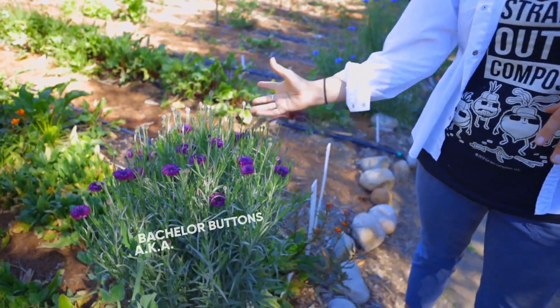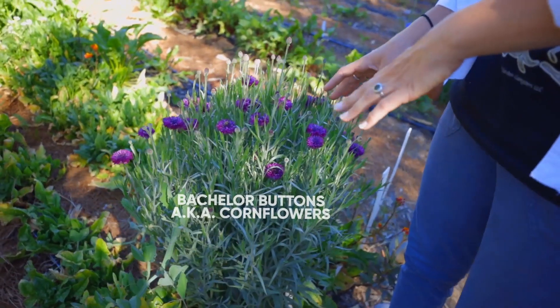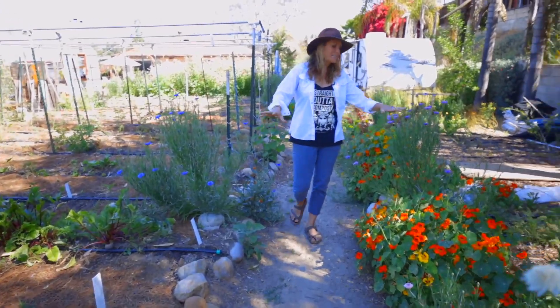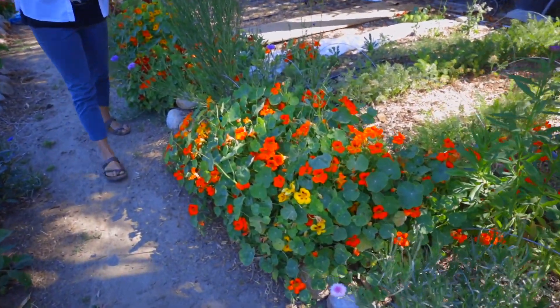This is bachelor button, also known as cornflower. It's really neat, super easy to grow, and you can see bees love it too. It comes in tons of different colors. I've got more cornflower lining my garden because it's good for the pollinators.